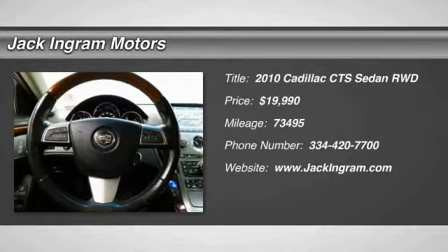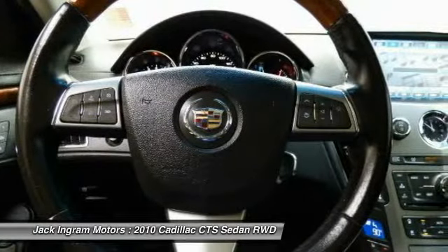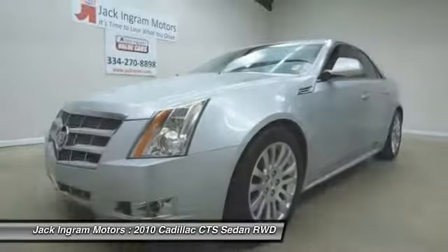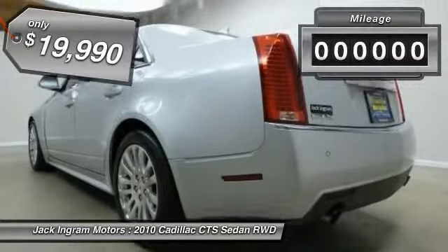2010 CTS — the CTS is a well-sorted blend of all-American style and European-inspired tuning with a cutting-edge design. The luxury CTS blends elegant styling, performance, and exceptional fuel economy, and is priced below twenty thousand dollars.